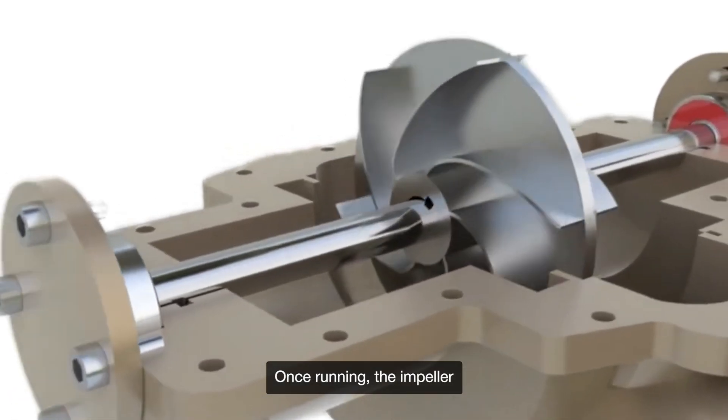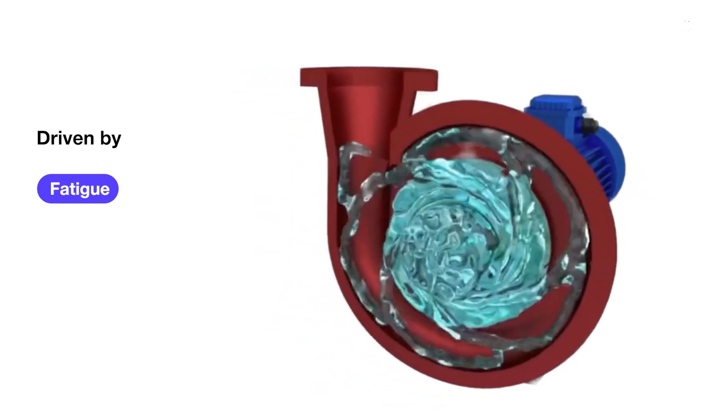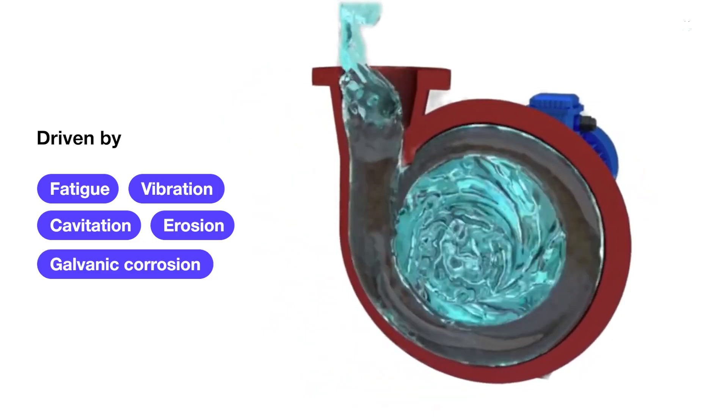Once running, the impeller also endures wear driven by fatigue, vibration, erosion, or galvanic corrosion.